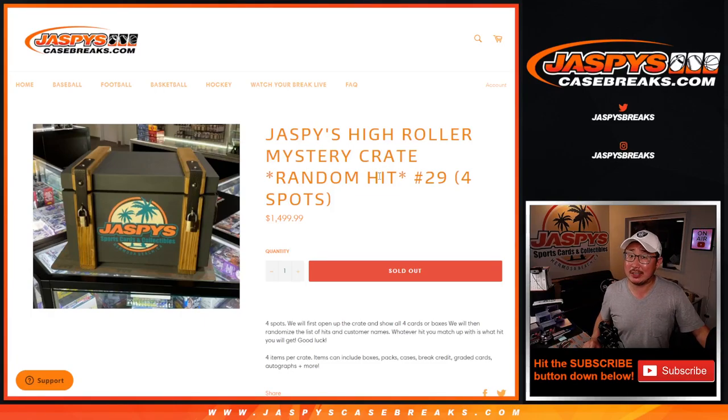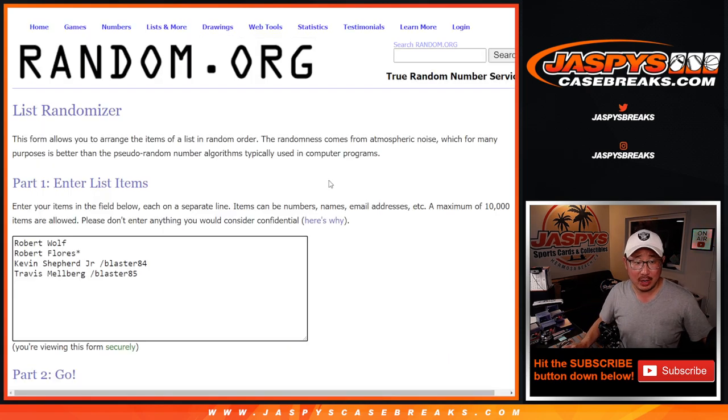Hi everyone, Joe for Jaspi's Casebreaks.com. We did it — we knocked out Jaspi's High Roller Mystery Crate Random Hit number 29. There's only four hits in here. Big thank you to Robert Wolfe and Robert Flores. Thanks to both of you for getting spots straight up. I appreciate it.